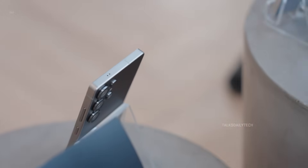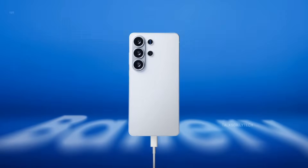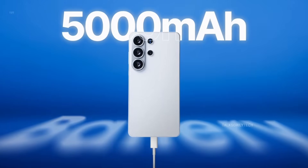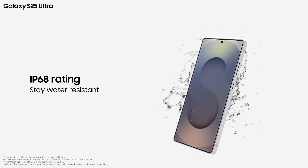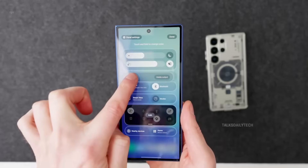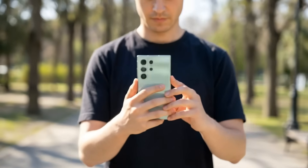The 12-megapixel front camera should keep selfies and video calls sharp and clean. To round it all off, a 5,000 mAh battery with 60-watt wired charging, 25-watt Qi II wireless charging, IP68 protection, and One UI 8.5 on Android 16 complete the package. A February 2026 launch could turn this into one of the most talked-about phones of the year.